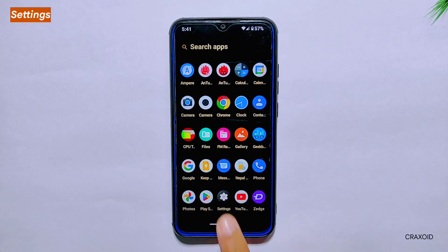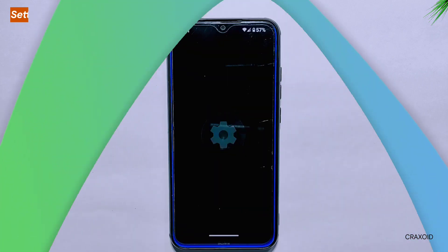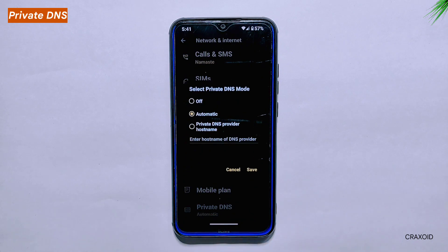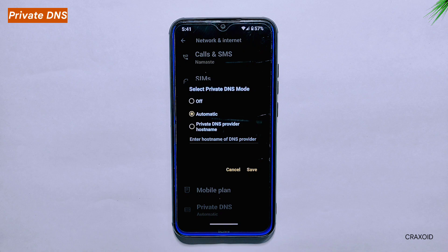Settings. Let's explore the settings section of Aero AS. Private DNS: in the Network and Internet settings, you will find the Private DNS feature, which allows you to specify a DNS server for your device to use. This can be useful for users who want to enhance their online privacy and security by using a trusted DNS provider. It's worth noting that Aero AS does not yet support custom DNS provider names, so you will have to enter the server address manually.